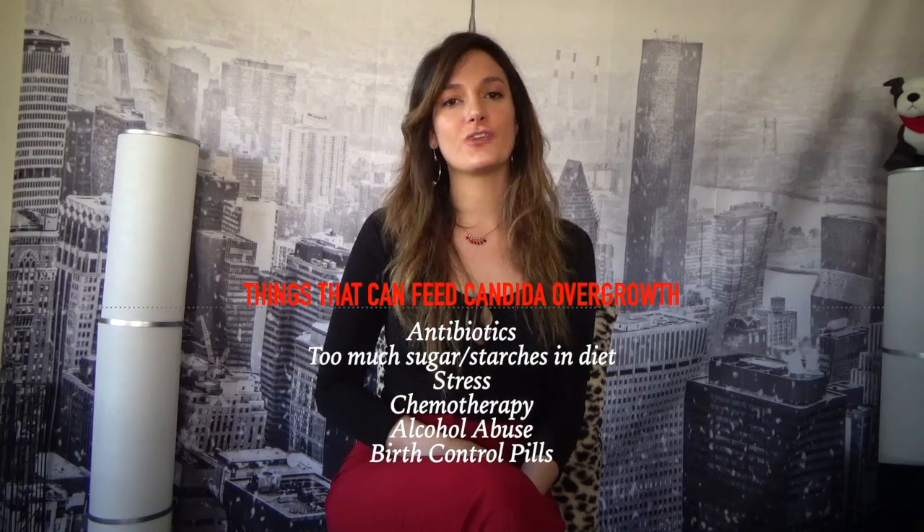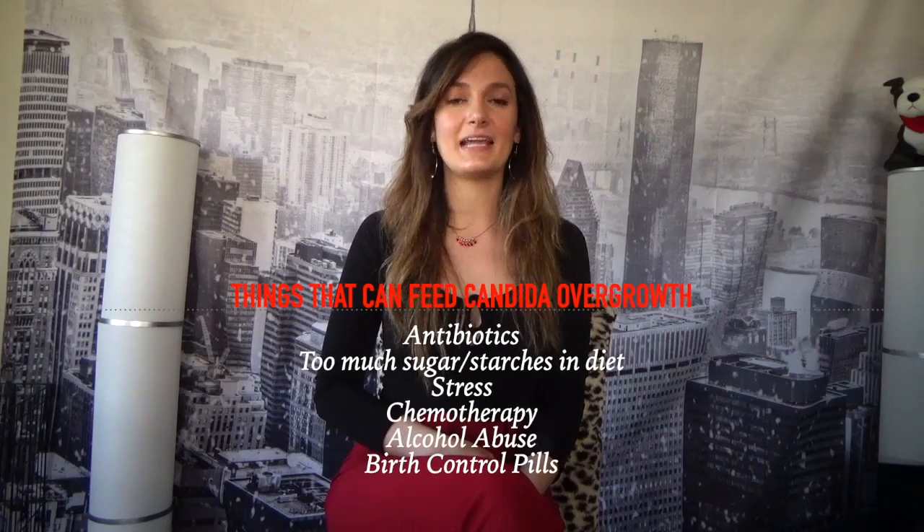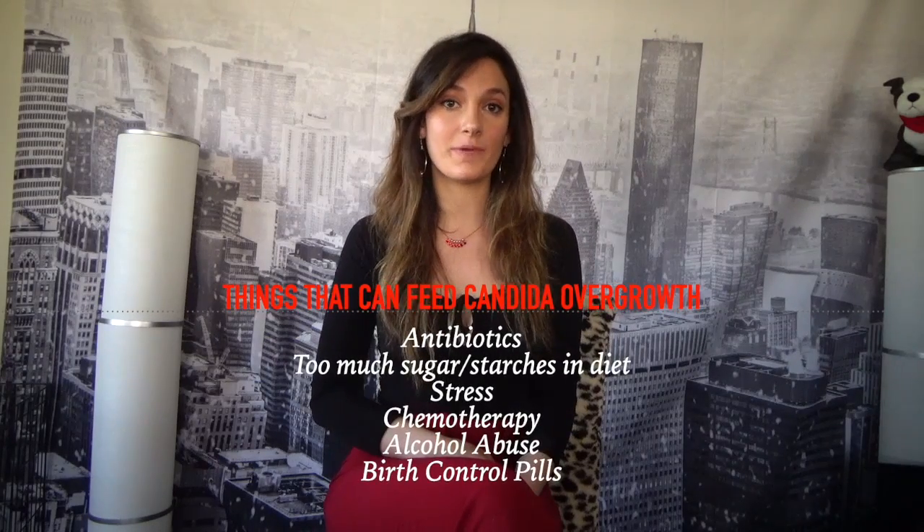Things that feed candida overgrowth include antibiotics — which is how it's typically triggered — too much stress, too much sugar or starches in the diet, alcohol abuse, chemotherapy, and birth control pills. Antibiotics kill all bacteria but don't kill yeast, so yeast has the opportunity to grow and proliferate. Stress feeds candida by increasing cortisol levels, which causes a breakdown of sugar — and candida thrives on sugar regardless of where it comes from. Candida is the symptom of the imbalance, not the cause.